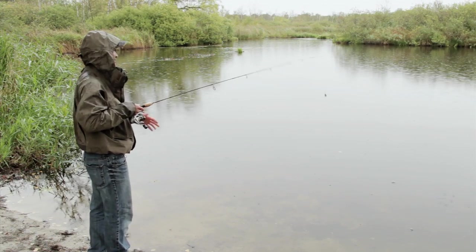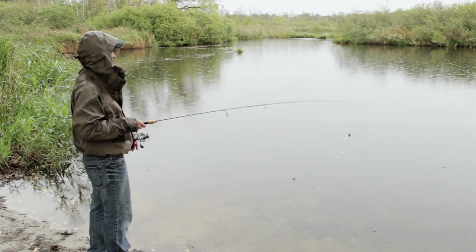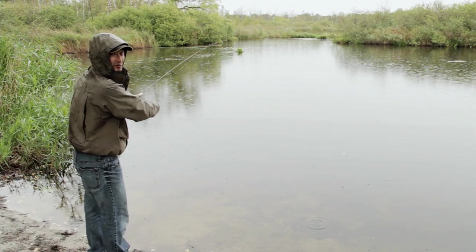I've been seeing the odd fish rolling around, and you can see lots of little bait fish kind of just jumping out of the water as if they're being chased. So that's always a pretty good sign.